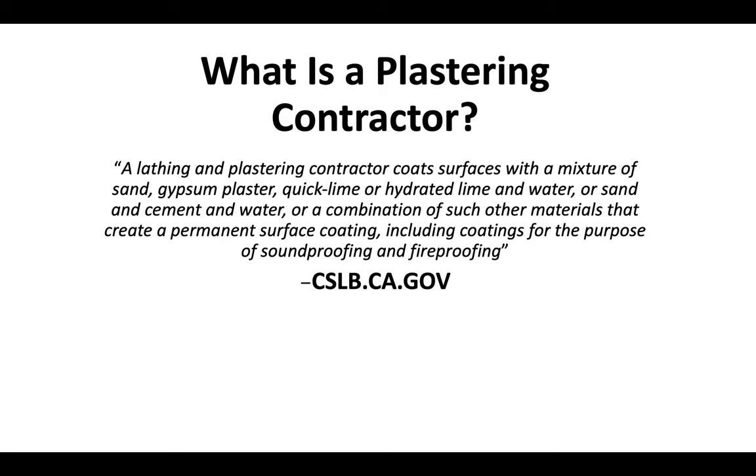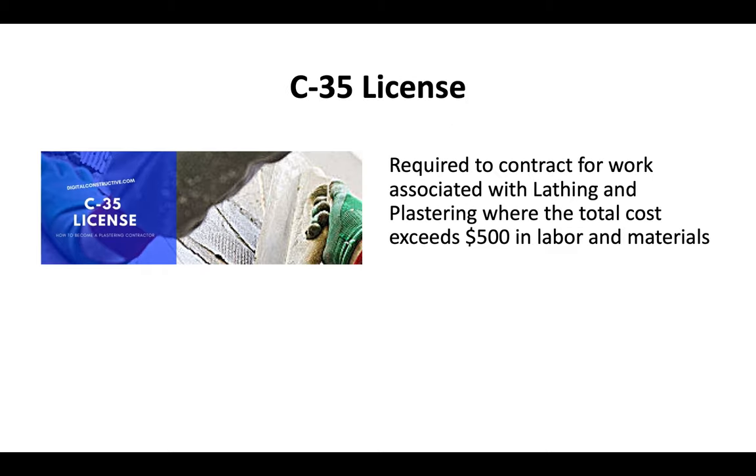That description is straight from the CSLB website — that's the Contractor State License Board. The C35 license is required to contract for work associated with lathing and plastering where the total cost exceeds $500 in labor and materials.